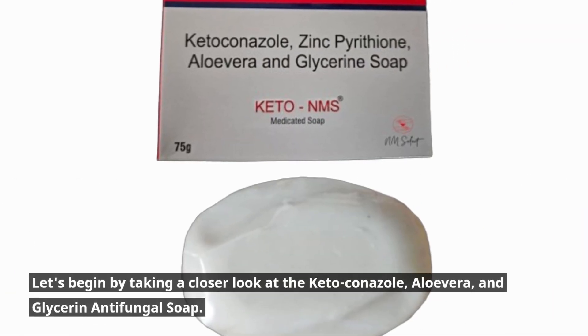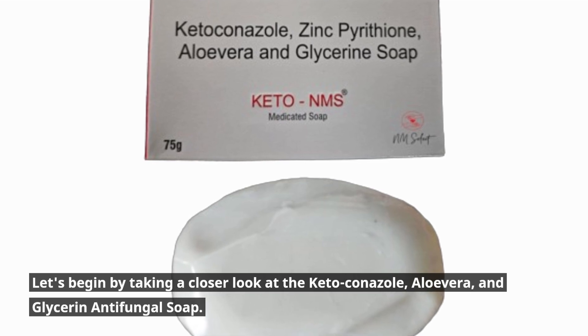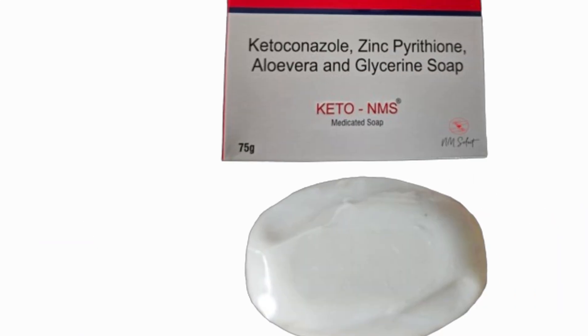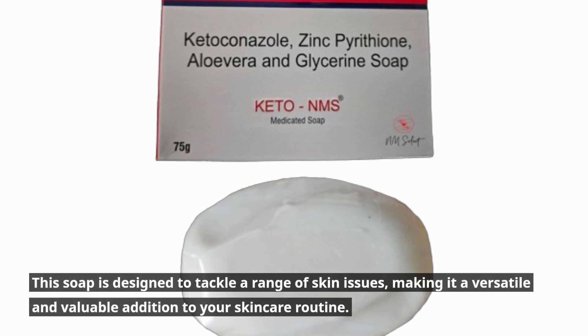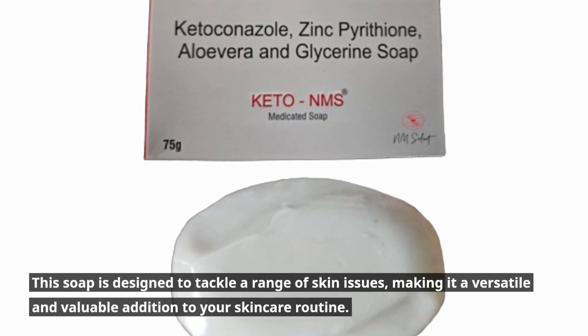Let's begin by taking a closer look at the Ketoconazole, Aloe Vera, and Glycerin Antifungal Soap. This soap is designed to tackle a range of skin issues, making it a versatile and valuable addition to your skincare routine.